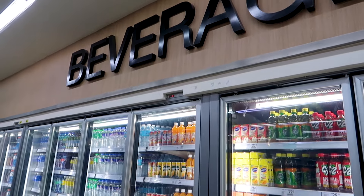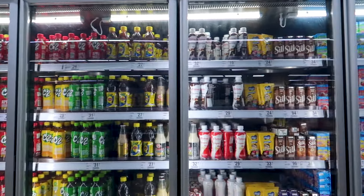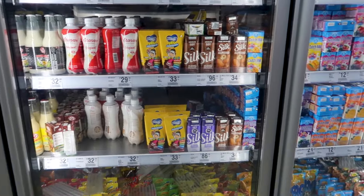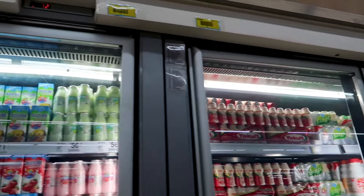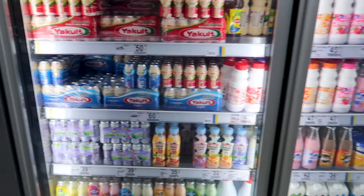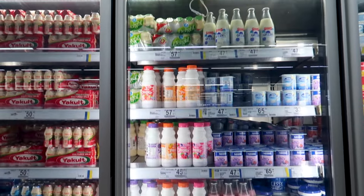Here is the beverages section. I already showed you a little bit, but these ones are in the fridge. Here you can check some milk, yogurts, and this kind of stuff. Not a super great choice compared to my country as well.